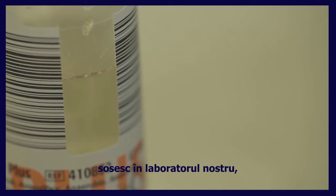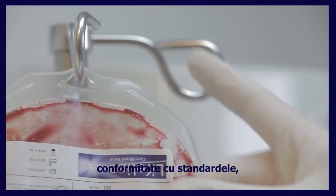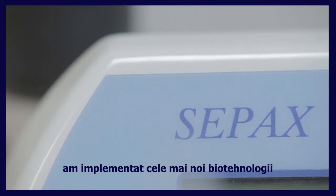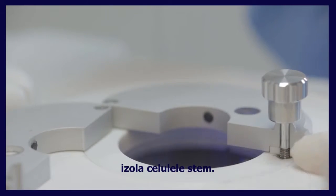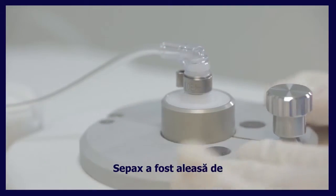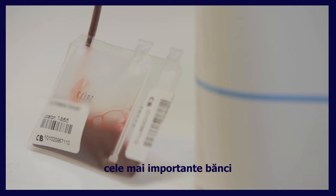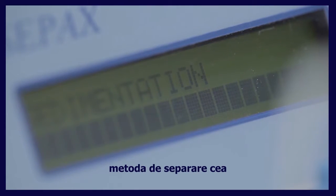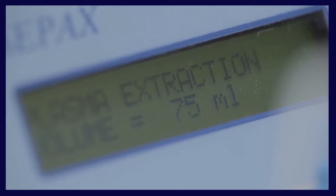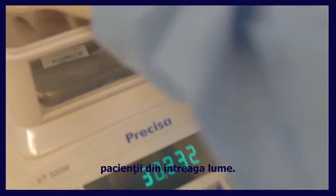Once they arrive at our laboratory, the cord blood cells are isolated into a small concentrated portion to enable proper long-term cryopreservation in accordance with international standards, regulations, and guidelines. At Lifeline, we deploy the latest biotechnology to process and isolate the cord blood stem cells. This is the fully automated biosafe SAPAX technology. SAPAX has been chosen by over 70% of the net cord organization accredited banks, including the leading public cord blood banks around the world, and is the most widely used separation method on the market today. Over 11,000 cord blood units processed with SAPAX have already been transplanted to patients worldwide.